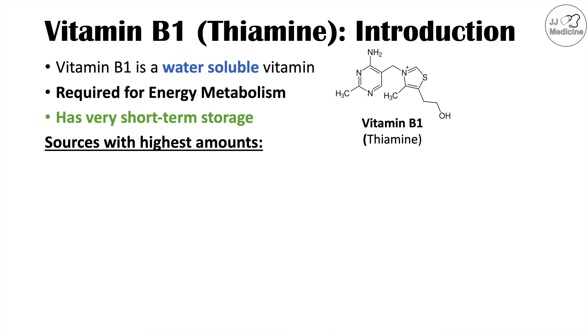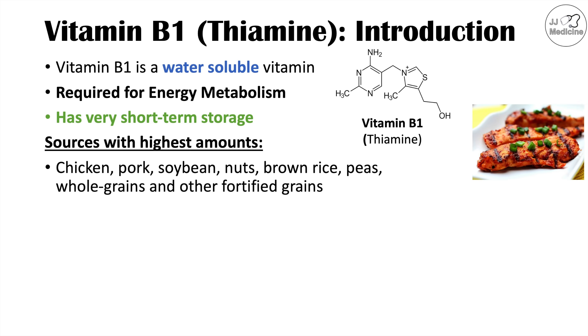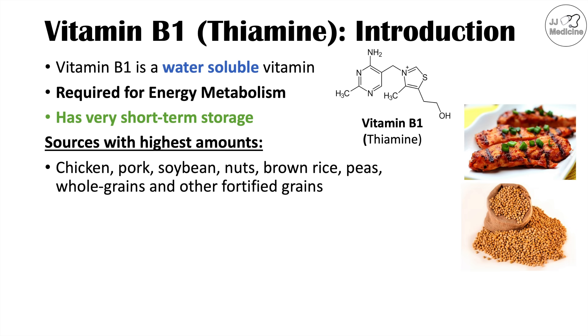Almost all foods have some thiamine in them, but some foods have higher levels of thiamine, and these include chicken, pork, soybeans, nuts, brown rice, peas, whole grains, and other fortified grains.